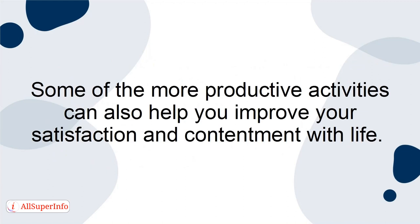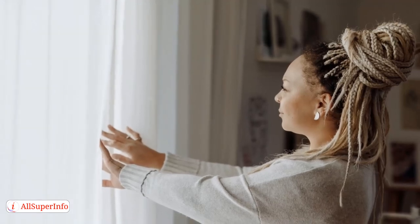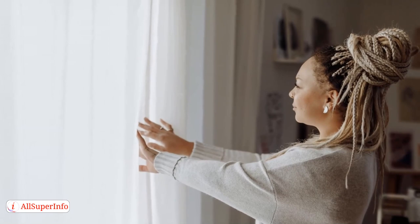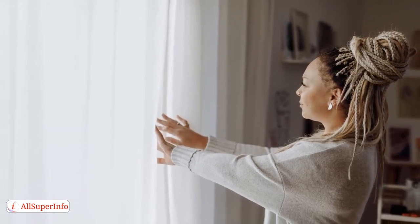Some of the more productive activities can also help you improve your satisfaction and contentment with life. For example, opening your blinds is a great way to feel more optimistic because it exposes you to sunlight, which naturally makes you feel better.